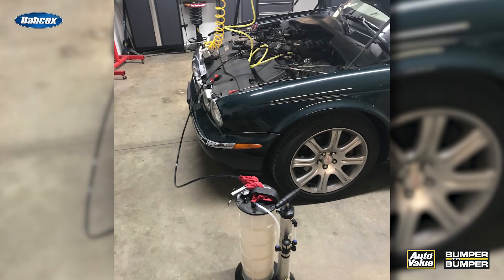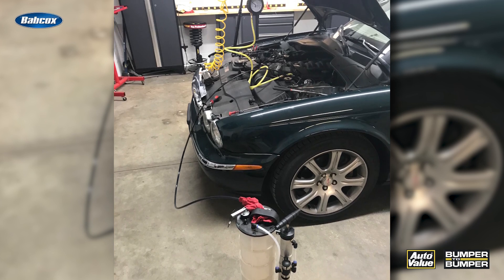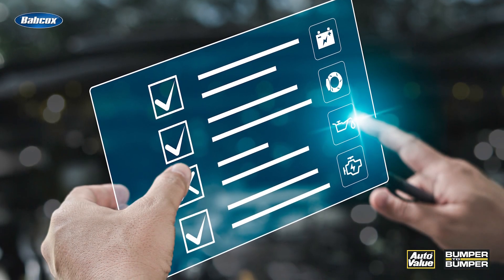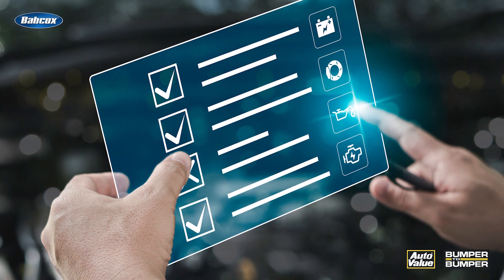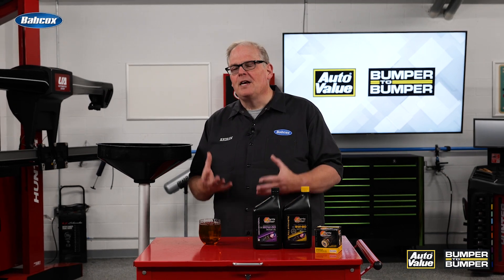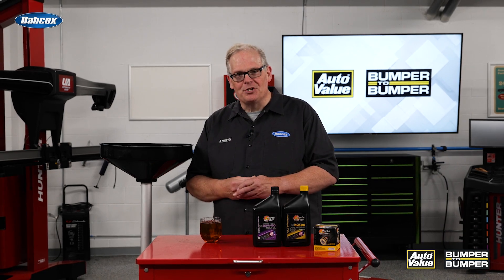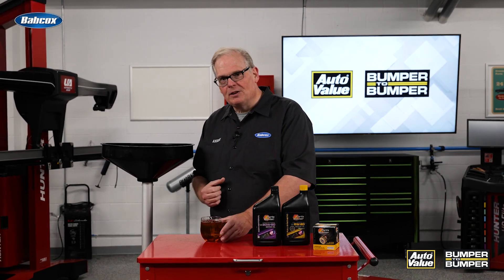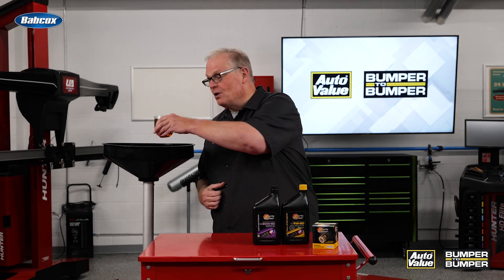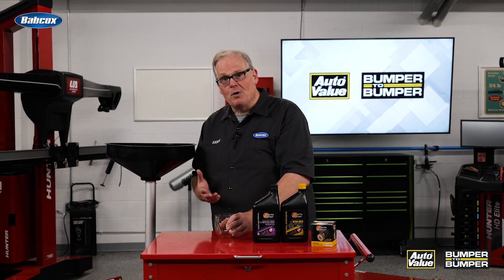Not all oil changes are the same. Some manufacturers actually call for an oil extractor under the hood of the vehicle so you can pull out the most oil possible. The only way to know this is to look at the service information for the oil change procedure. This is mostly found on European vehicles, to avoid having to remove the tray underneath the engine.